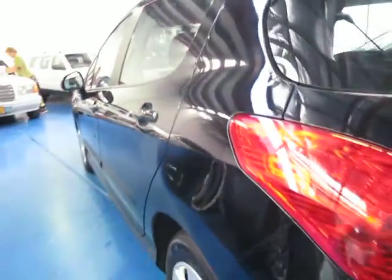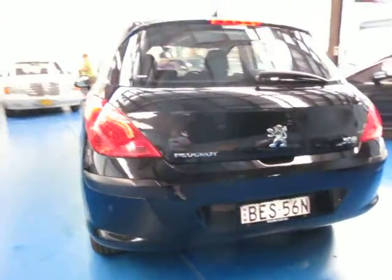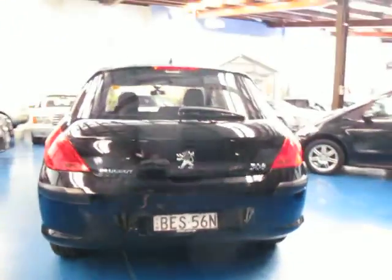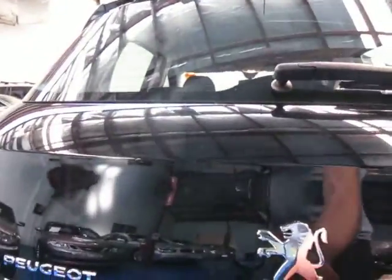It's black in colour with charcoal material interior. As I mentioned it is a manual but it still has cruise control and all the other bells and whistles you'd expect from Peugeot, including dual airbags and side airbags.